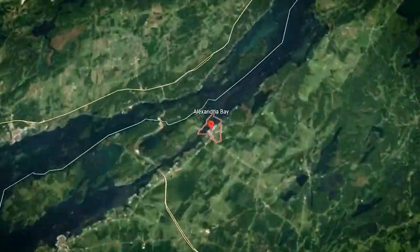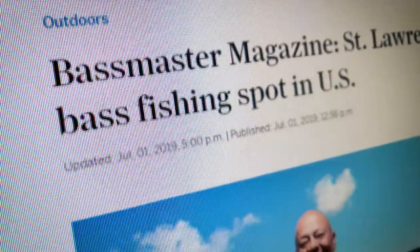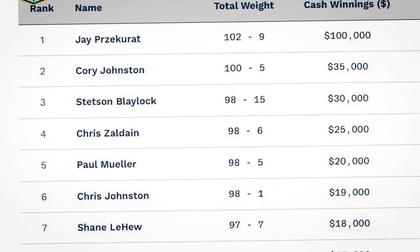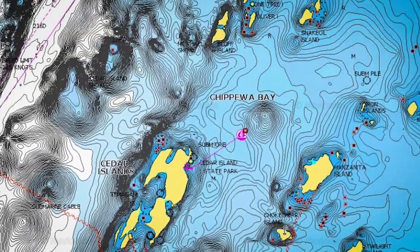The St. Lawrence River, also known as Thousand Islands, New York, has become very famous in recent years for the huge bags of smallmouth caught during the Bassmaster Elite Series, where 100-pound bags are caught every year. This is my first time fishing this scenic fishery — can I figure out how to catch them in just a week?